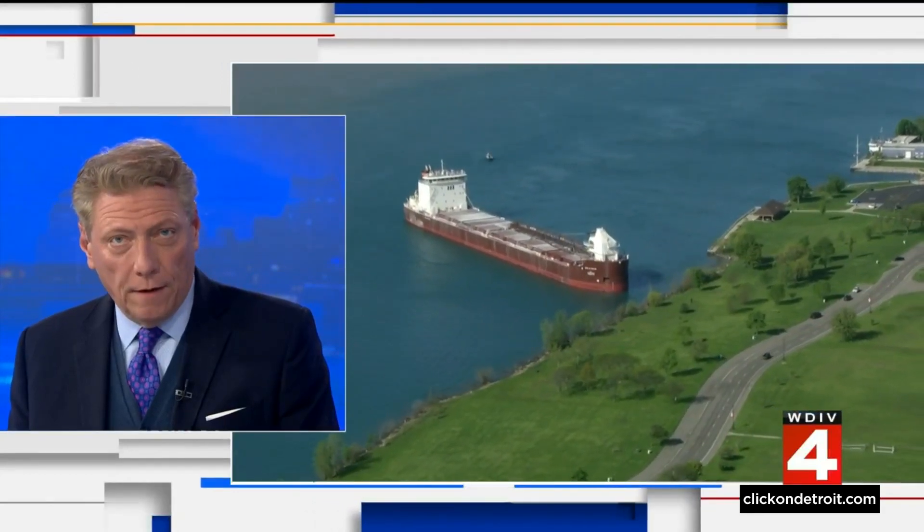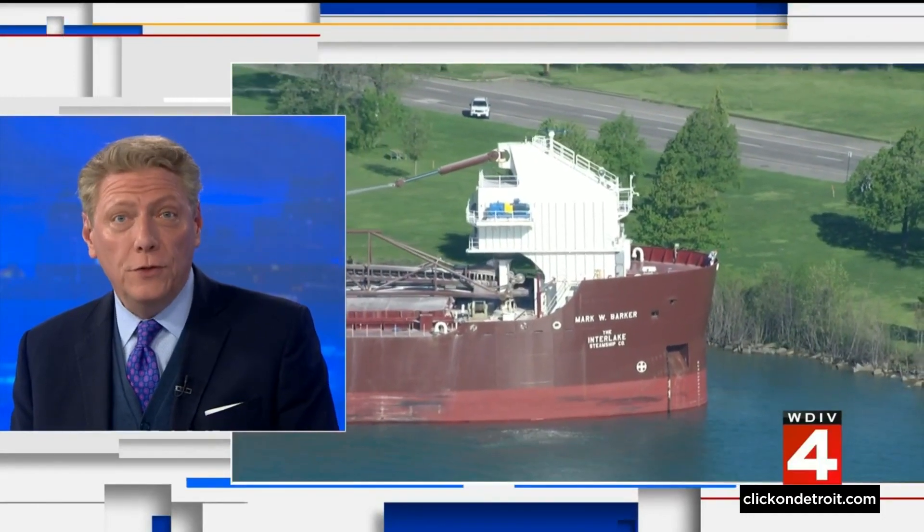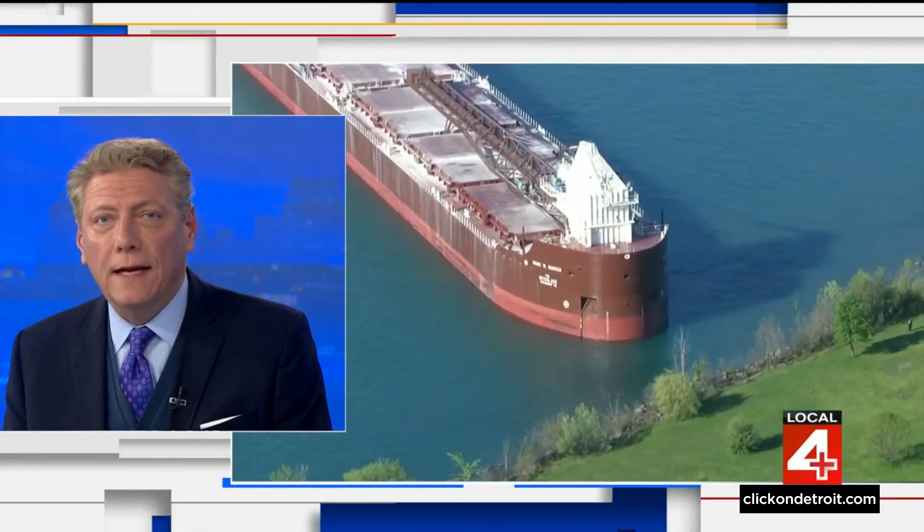That is not supposed to be there. That's a 640-foot long Great Lakes freighter that made an unexpected visit to Belle Isle this morning after losing power in the Detroit River. Almost immediately, people were rushing to the island to check it out.